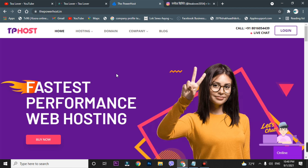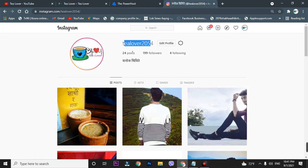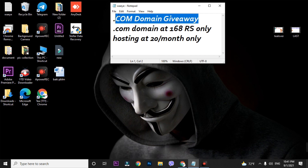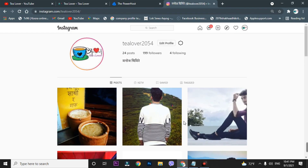Thank you for watching. I hope you liked this video. If you need any support regarding AdSense, monetization issues, or website issues, contact me on Instagram at 'tillover2054'. Don't forget to drop your Gmail in the comment section to participate in the dot com domain giveaway. Thank you for your support!